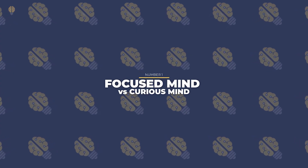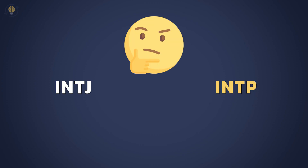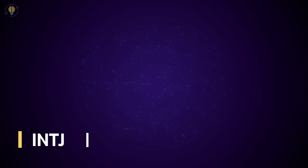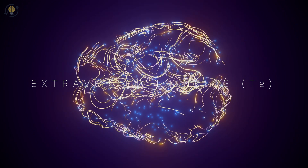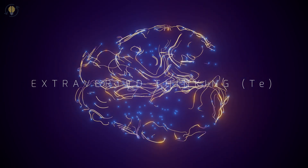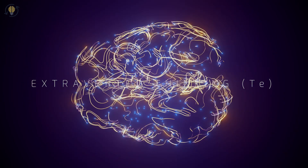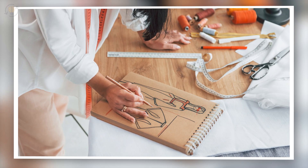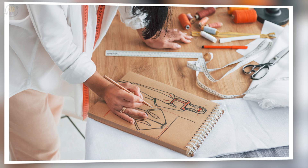Number 1: Focused Mind vs. Curious Mind. Am I an INTP or an INTJ, you might be wondering? Observing how your brain works is the best method of finding out. Having a focused mind is a trait common to INTJs. Extroverted Thinking, Te, is an INTJ's auxiliary function, which focuses on facts, viable strategies, and things that are happening in real time to make judgments and assertions. People with INTJ personalities tend to make more precise decisions due to this factor.